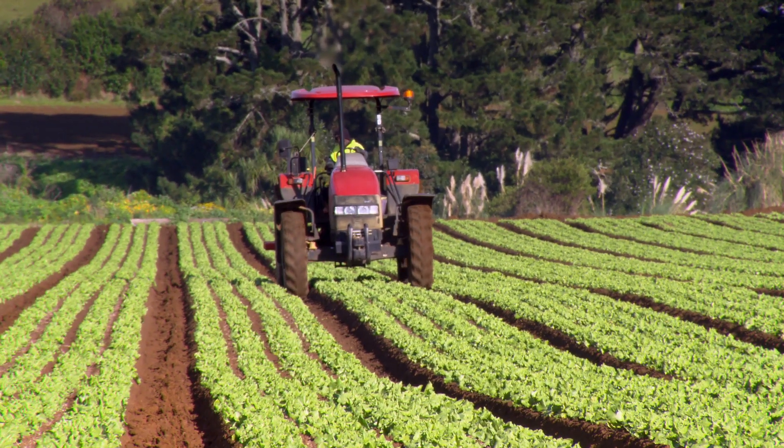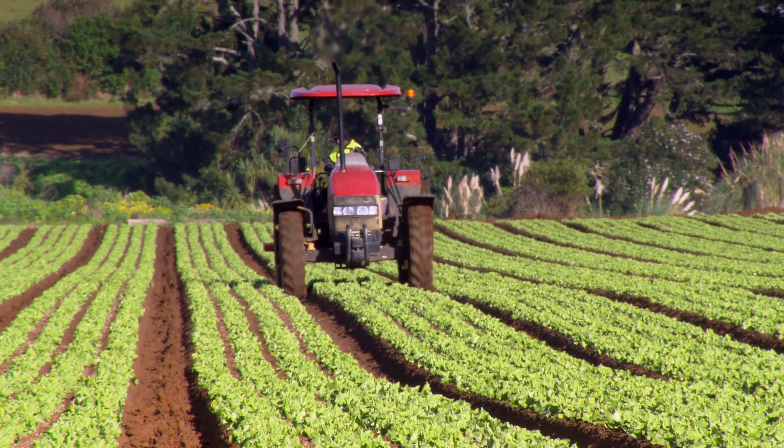Step three is how do I deal with the water that does fall on the paddock — that's erosion control. What do I do in the paddock: do I have cover crops, do I do wheel track ripping, what am I doing to stop that soil from moving?